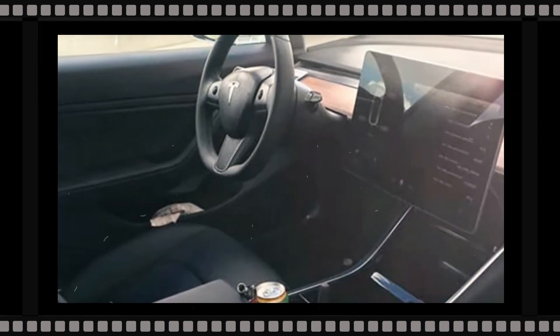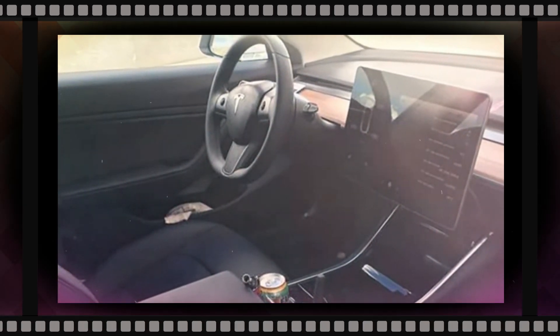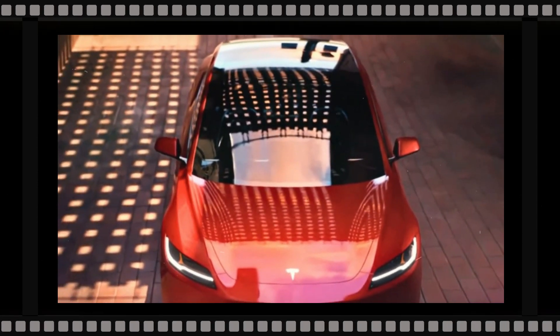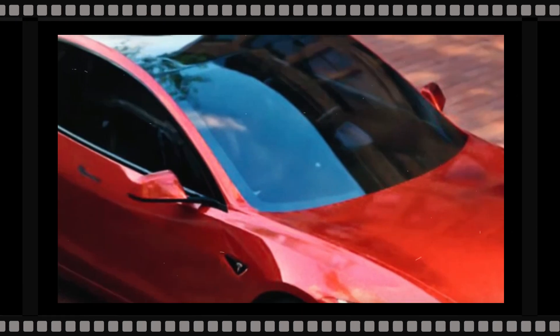As is common for mid-cycle refreshes, the prototype Tesla Model 3 spotted during testing has only minimal camouflage, suggesting the car will not change fundamentally in terms of design. Areas at the front and back, though, are likely to be updated, as previous photos also suggest.